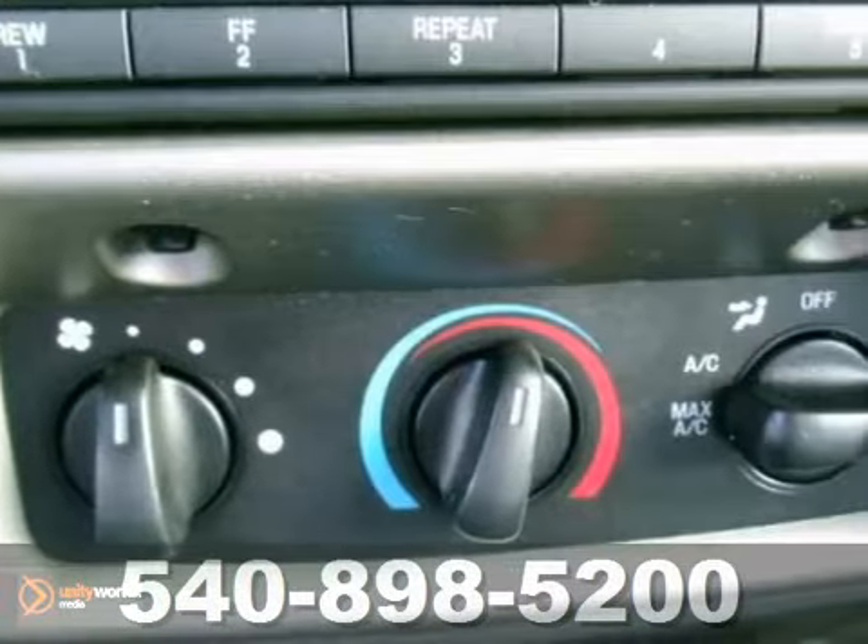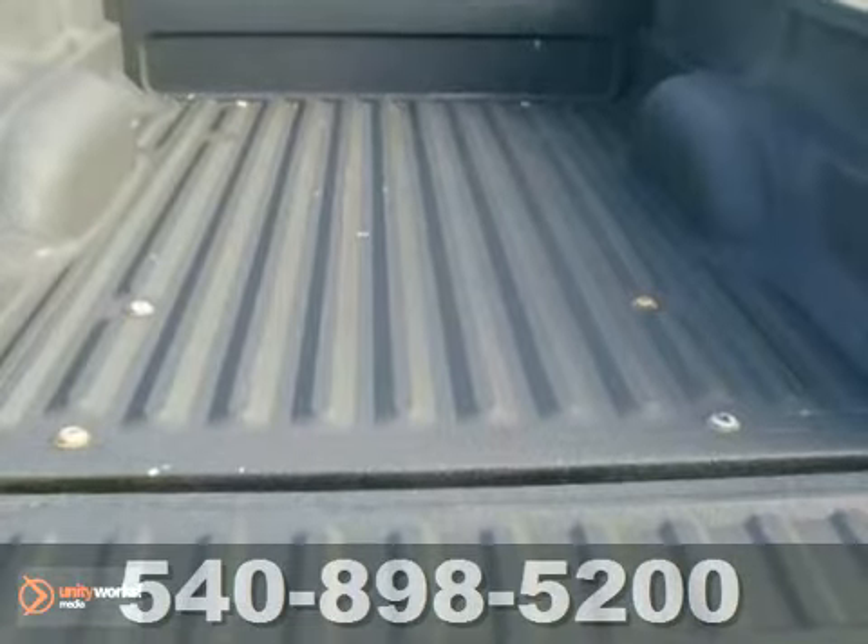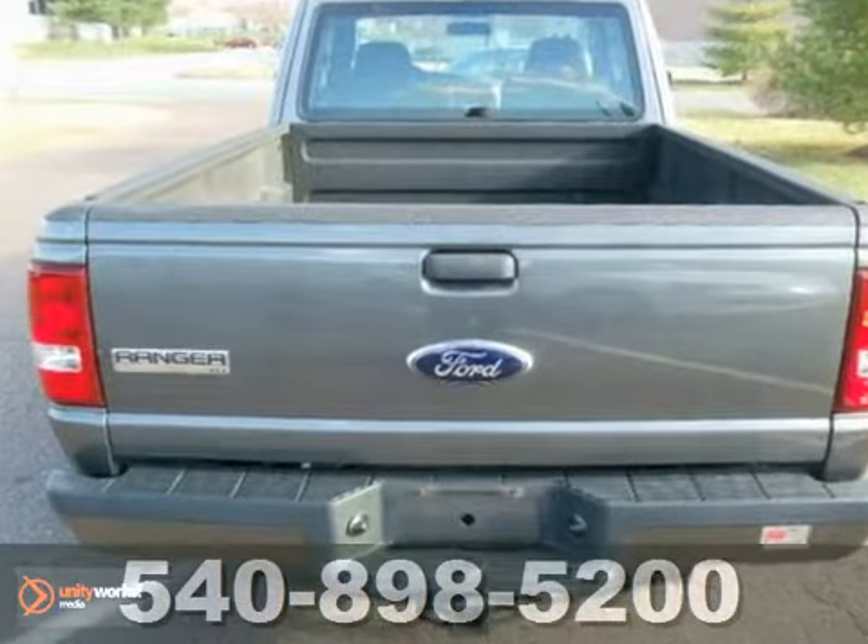It comes well equipped with a 4.0 liter engine, a four-wheel drive, spray-in bed liner, CD player, and nice alloy wheels.